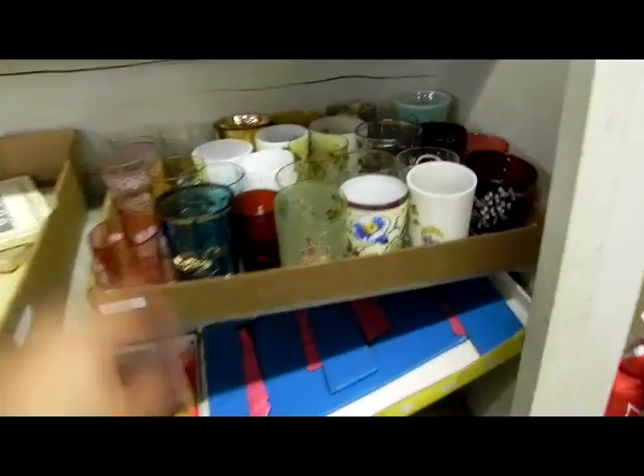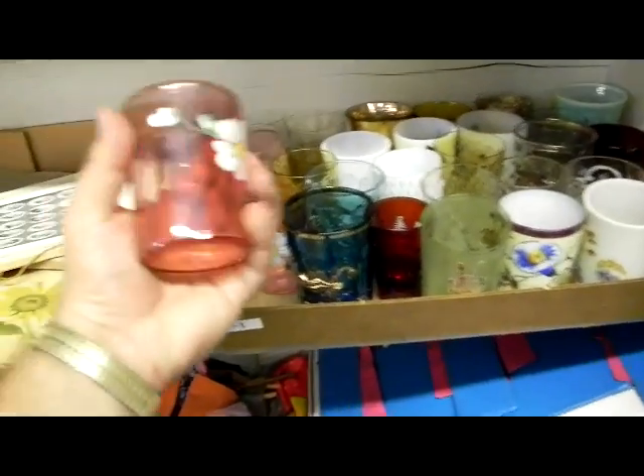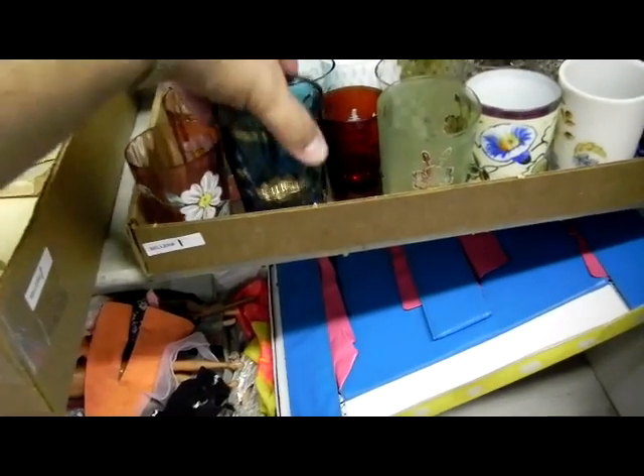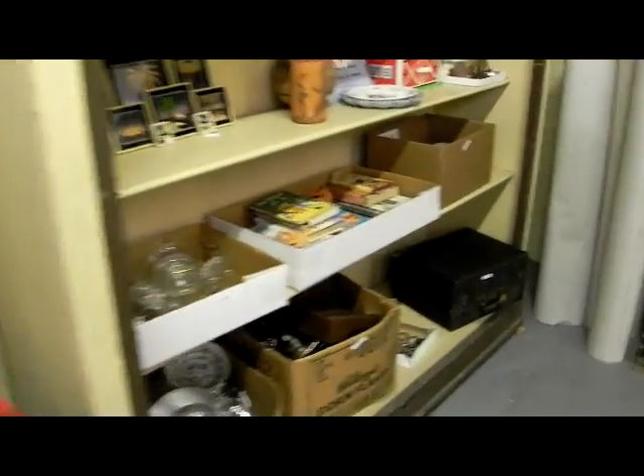Joseph Originals. A couple of nice glasses — boxes of glasses. Just all odds and ends, but they're good old ones and we'll sell them by the box. A little nice red teapot.